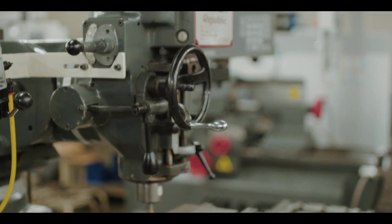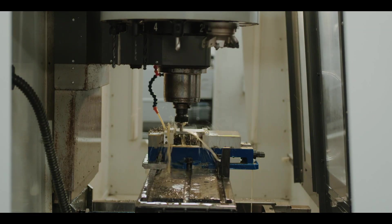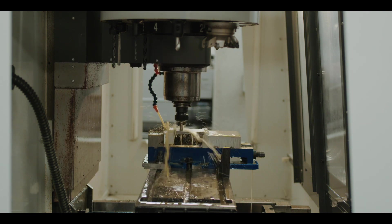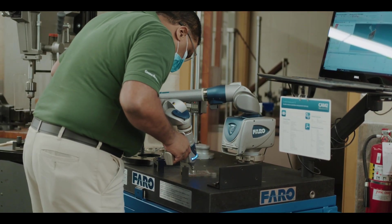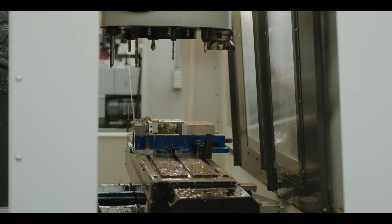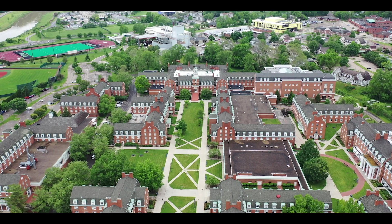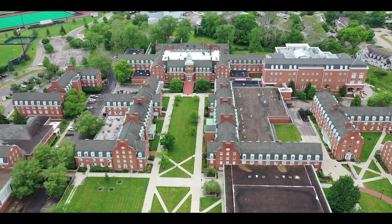On the first machine, I'm using a vise jaw as an example to cut. Then I take it to the second machine, the computer-controlled machine, to cut the details of it. I'm doing precision measurements of it — such as flatness and perpendicularity between surfaces — on the third machine. The Russ College and its multiple departments have a few of these CNC production-grade machines, as well as other cutting-edge technology such as 3D printers, water jet cutters, hydraulic system panels, and automation simulators.